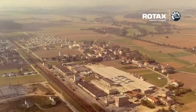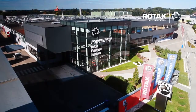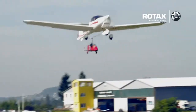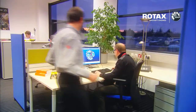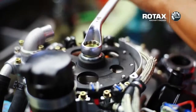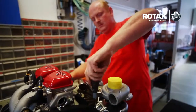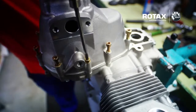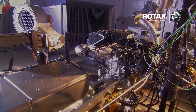Since BRP started producing aircraft engines in 1973, the company has revolutionized the ultralight aircraft market. With our newly established world-class innovation center, the regional innovation center, BRP Powertrain continues to shape the future development of engines. Besides a professional team of aircraft engine experts, BRP's lean manufacturing system allows a world-class production process, engine lifecycle management and an end-of-line test run which consistently increases its product's quality standards.